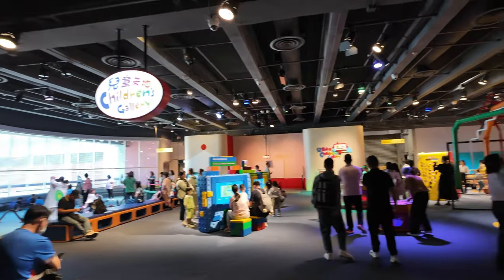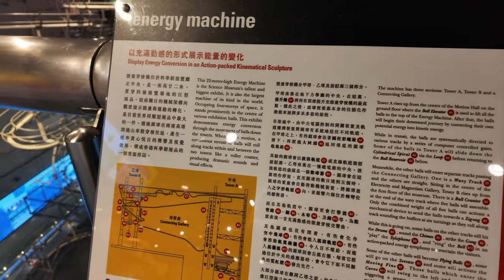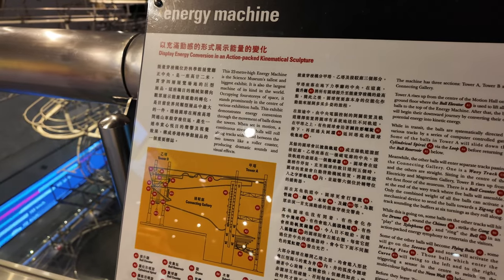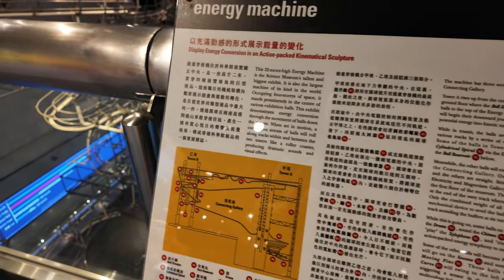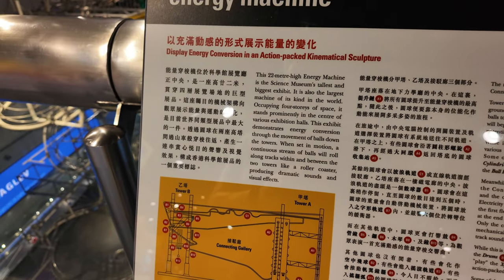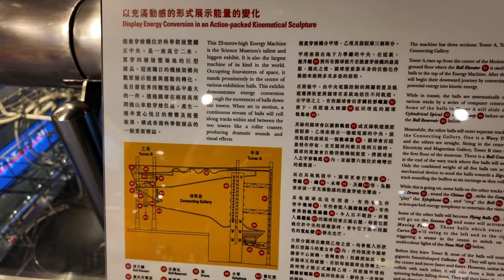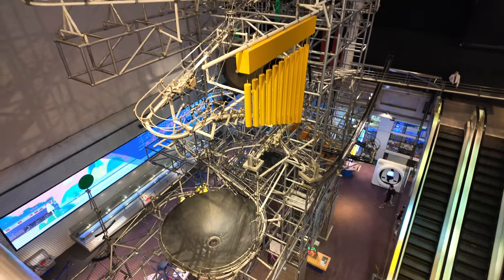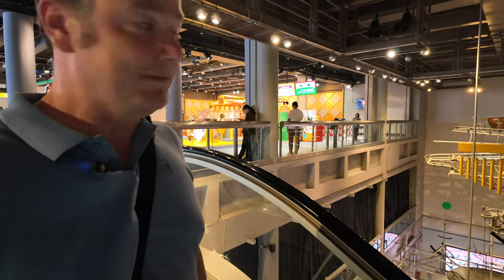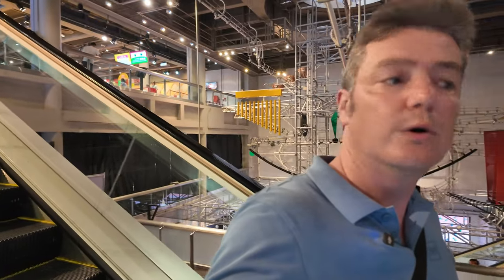I don't think I should be filming up here so I'm going to go back downstairs. This is that machine that sends bowling balls rolling all the way down to the basement — called the Energy Machine. A kinematic sculpture, an action-packed kinematic structure, and this is the museum's tallest and biggest exhibit. The balls have stopped going in that kinetic energy machine — unless you have to press a button for it to work.